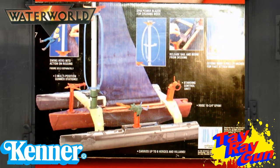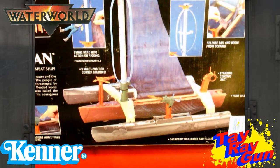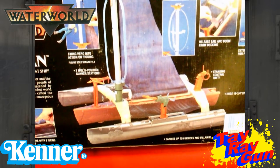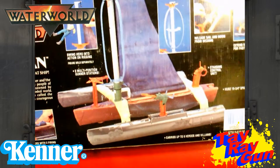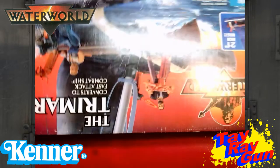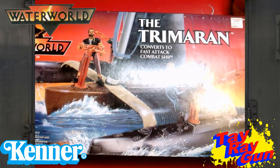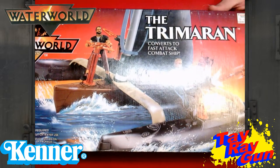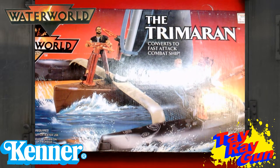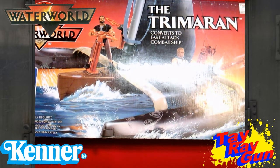This is just going to be such a cool playset to pull out and check out, because they don't really make them like this anymore. On the tops, bottoms, and sides, they pretty much just have the Trimaran — the Waterworld logo, contains one vehicle, and a picture of the actual toy. Nothing really new on the side panels. So that's the box, and we need to get this one out and get to playing.